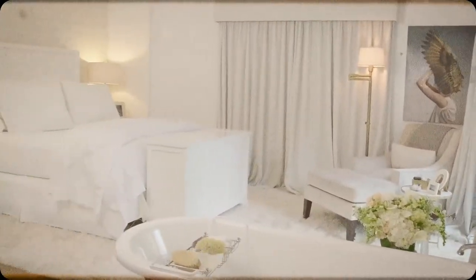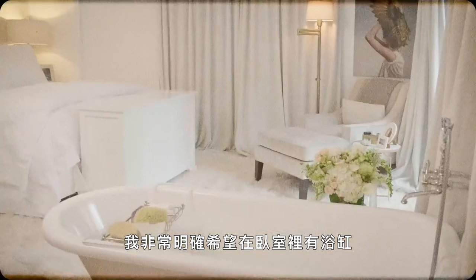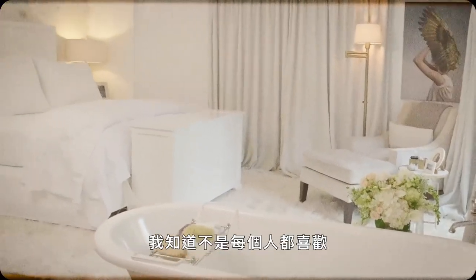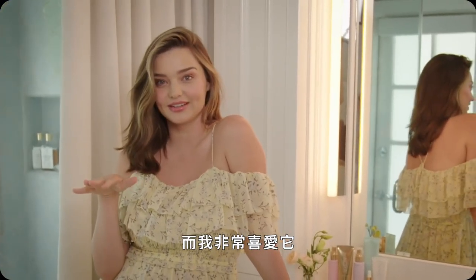I designed this bathroom. I was very specific that I wanted a bathtub in my bedroom. I know it's not for everyone, but it's something that I wanted and I absolutely love it.